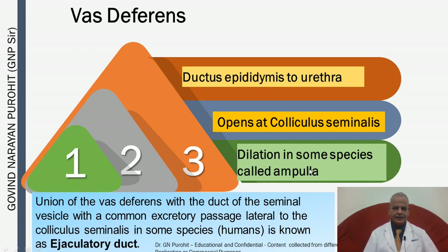The colliculus seminalis is a sphincter-like structure near the urinary bladder that closes the bladder during ejaculation so that no urine mixes with semen. The dilated part of the vas deferens is known as the ampulla, and some species also have ampullary glands. The union of the vas deferens with the seminal vesicle duct forming a common excretory passage, as found in humans, is known as the ejaculatory duct — but this is not found in most domestic animal species.